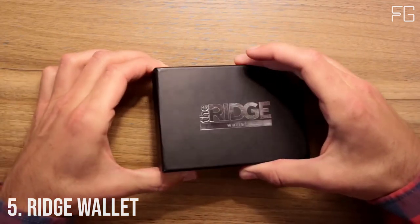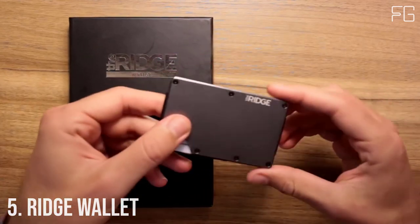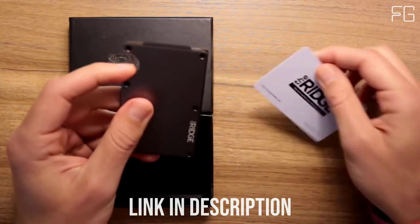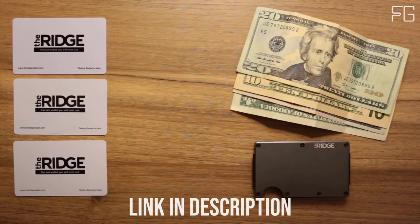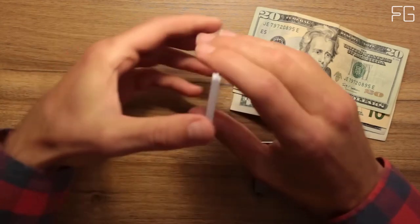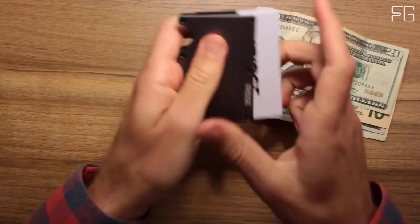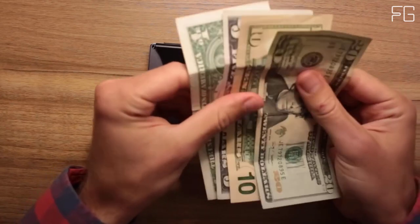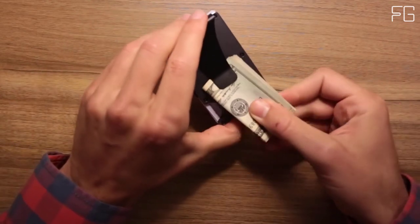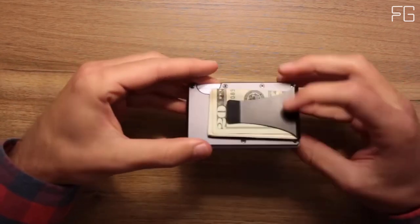Number 5: Ridge Wallet. The Ridge is a minimalist, RFID-blocking wallet and a better way to carry cash and cards — slim RFID-blocking wallets that are guaranteed for life. The main cardholder uses elastic to expand to hold up to 12 IDs and credit cards. The typical leather bifold gets packed with faded receipts and unnecessary cards, resembling something more like a suitcase than a wallet. The Ridge is minimalist without being limiting — it's about carrying less but always having what you need. It was built with a focus on design and functionality and is a reimagination of what the modern wallet can be.